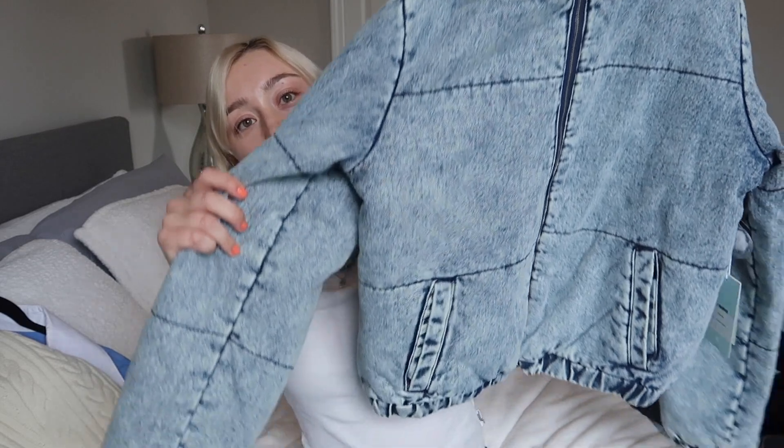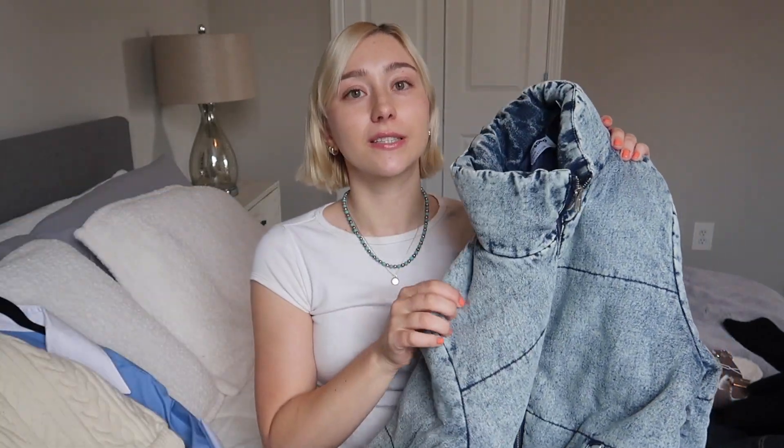The next thing I picked up is this puffer jean jacket kind of situation. It's not going to keep you super warm — if it's snowing I would never wear this and it's not waterproof either — but picture this with some baggy jeans and a baseball cap. It would just be so cute. I'm very excited about this item and it was only like 30 bucks, which was really nice.